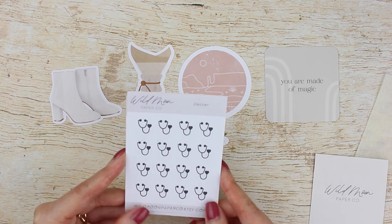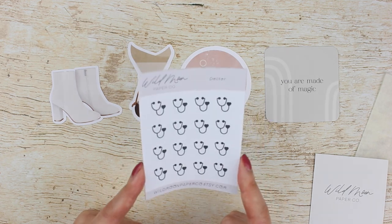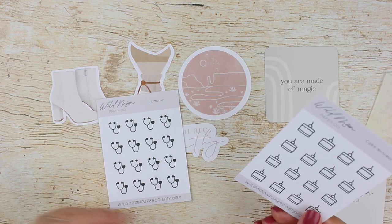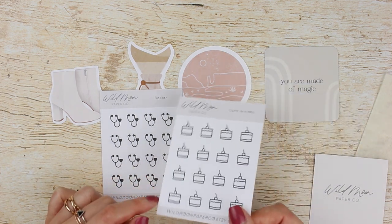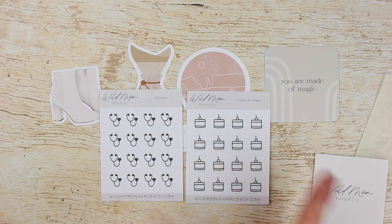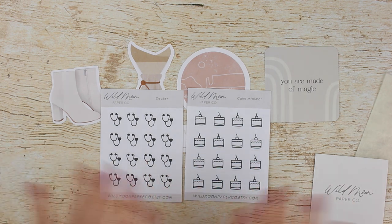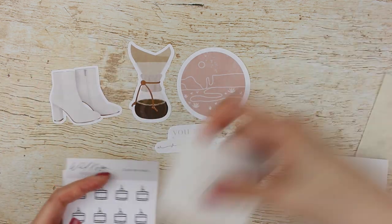I also got two sticker sheets on regular matte paper. One is of stethoscopes — I don't have any, believe it or not, in my six years of planning — so I want to use these to mark when I go to the doctor or get a vaccination. Then I got cake stickers, which I've been looking for. I've been into the minimal thing lately, so the black stickers are easy to put in my planner and memory planner because they match everything. They're also great for layering, which is a theme you'll see in this haul. That's my PR order from Wild Moon Paper Co.